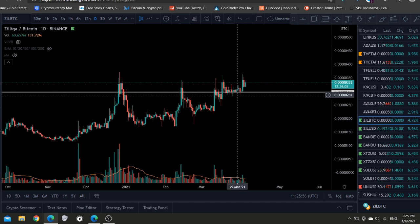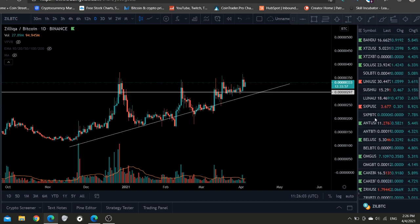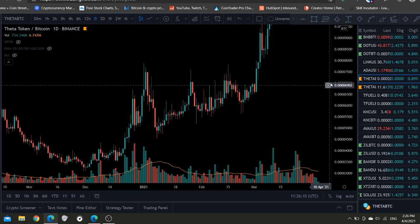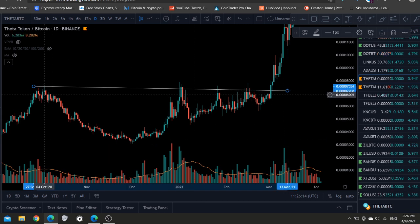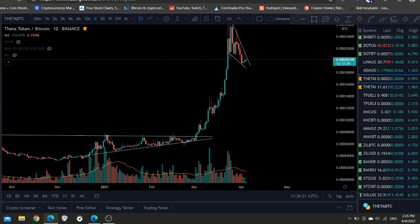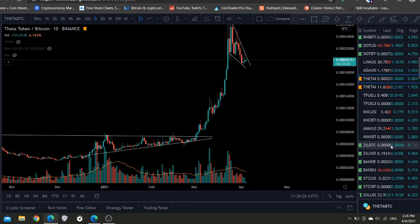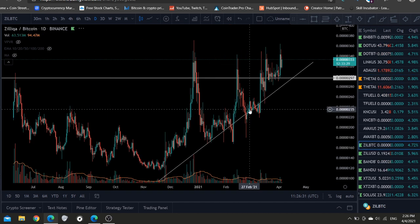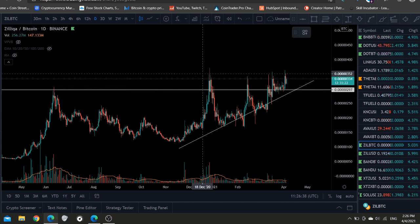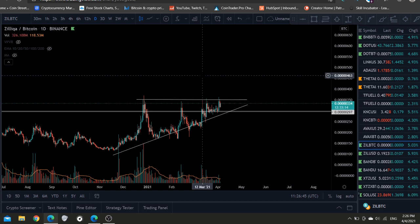This chart looks exactly like the Theta BTC chart before it went parabolic. Let me show you the Theta BTC chart. Look at Theta BTC right here — a big massive cup with handle and an ascending triangle on the daily broke to the upside and it went exponentially higher. If you bought that breakout on Theta, you made 300%. We nailed it in the trading group. Anyway, Zilliqa BTC is doing exactly the same thing — massive cup with handle with an ascending triangle, squeezing and squeezing. This thing is going to the moon.